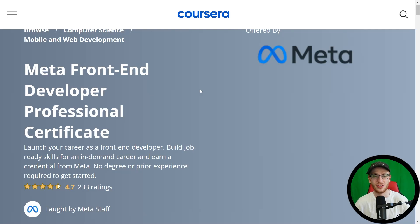Hey guys, it's Greg. Today I want to do a full review of Meta's new front-end developer professional certificate. Meta being Facebook, by the way. Facebook also invented the React library in JavaScript, which we'll see very shortly. And that is the main reason why you can really trust Meta to teach you about JavaScript and front-end development.